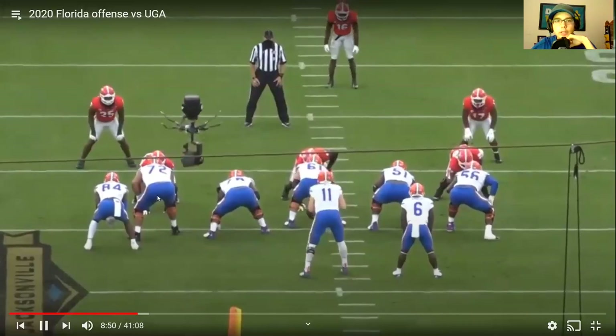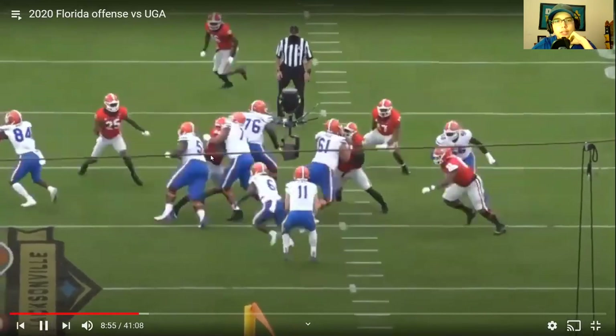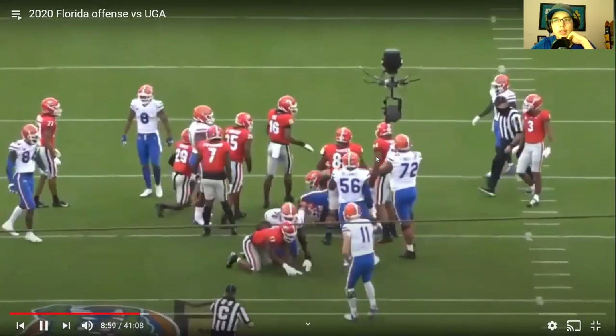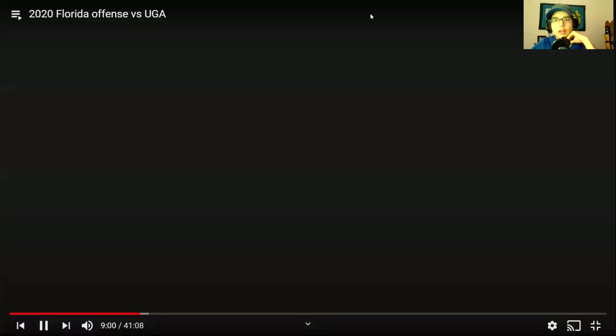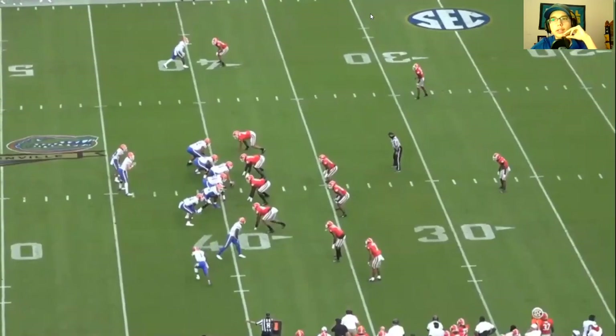Fantastic rep in the run game. You can see 72 on the left side — he just absolutely mauls him. The defender is done out of the rep right away. Great rep by Stone, eliminates a player from the run game. Obviously the line as a whole has to work together and they didn't do that very well in the run game overall.